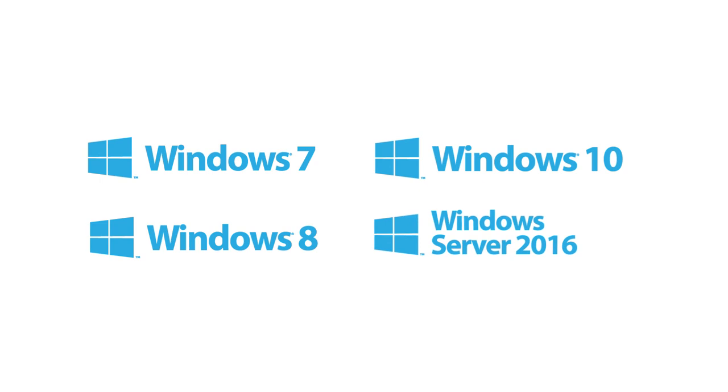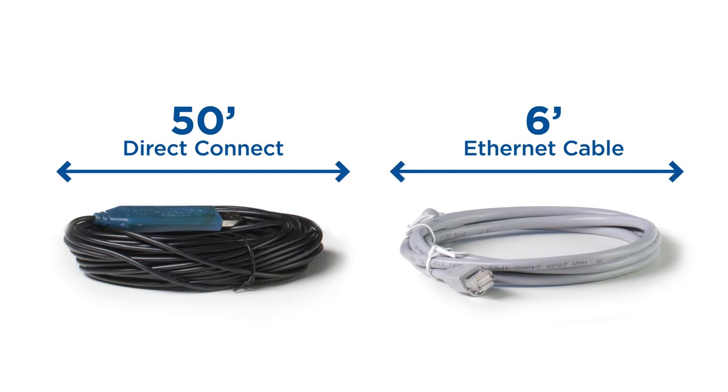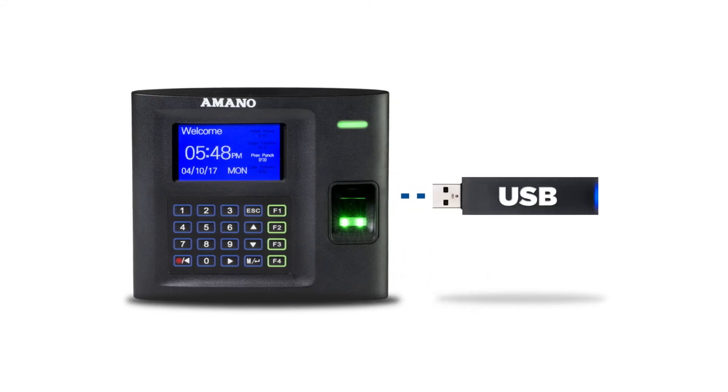The MTX30 TimeGuardian system works with Windows 7, 8 and 10 as well as Server 2016, and comes with both a 50-foot Direct Connect cable and a 6-foot Ethernet cable. The MTX30 also has the ability to export employee punch data to a memory stick. This is very useful for terminals in remote locations that do not have the ability to communicate to a PC or server.